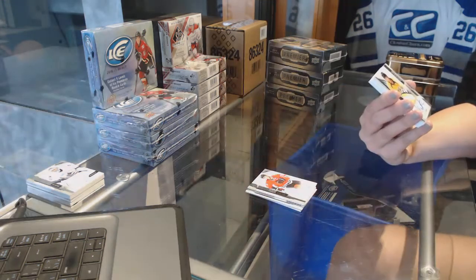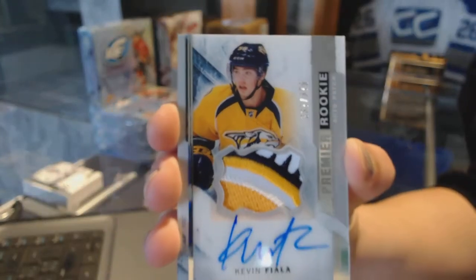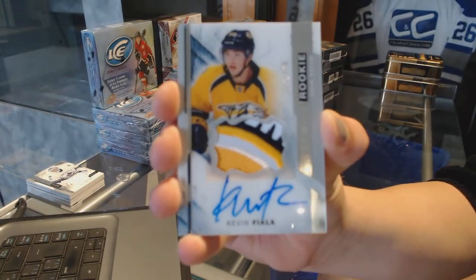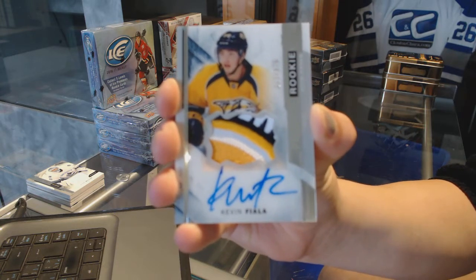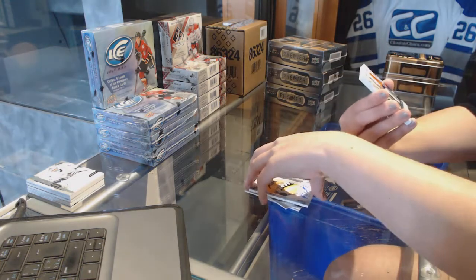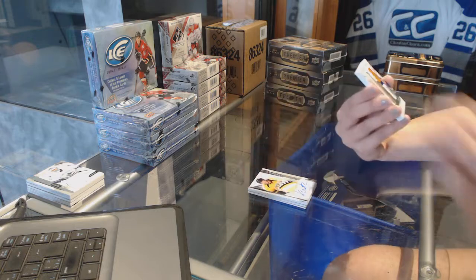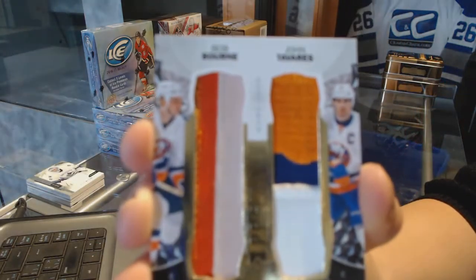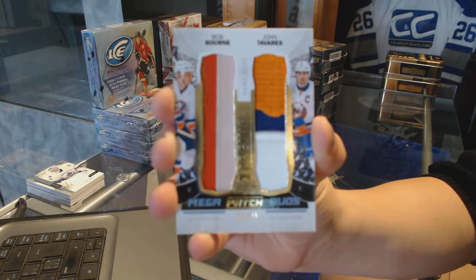We've got a rookie patch auto number 375 for the Nashville Predators, Kevin Fiala. We've got another mega patch duos numbered 25 for the New York Islanders, Bob Bourne and John Tavares.